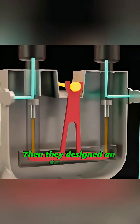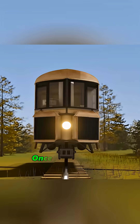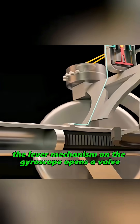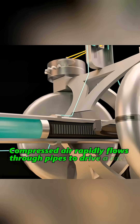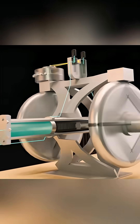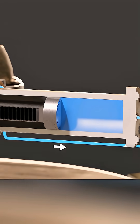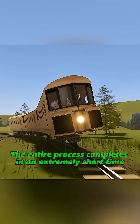Then they designed an extremely complex gyroscopic stabilization system. Once the train tilts, the lever mechanism on the gyroscope acts as a valve. Due to the angle change, compressed air rapidly flows through pipes to drive a rack gear, forcing the gyroscope to precess in the opposite direction, instantly aligning the train. The entire process completes in an extremely short time.